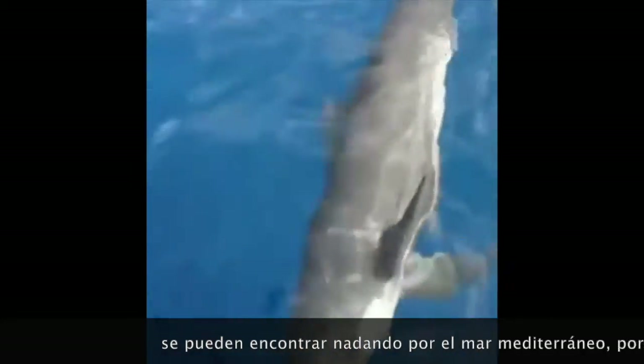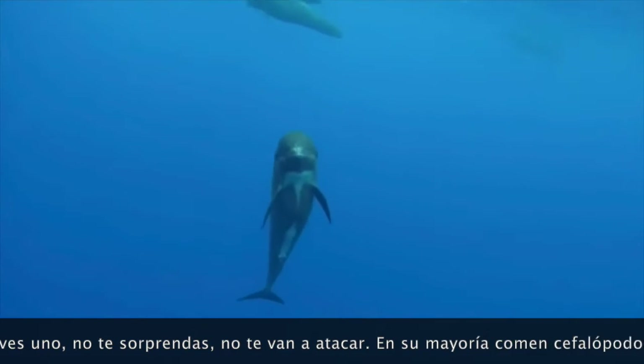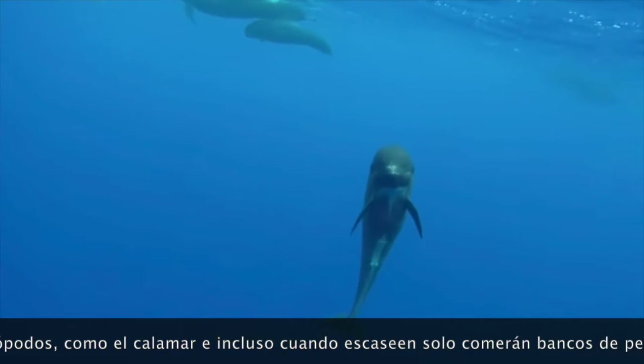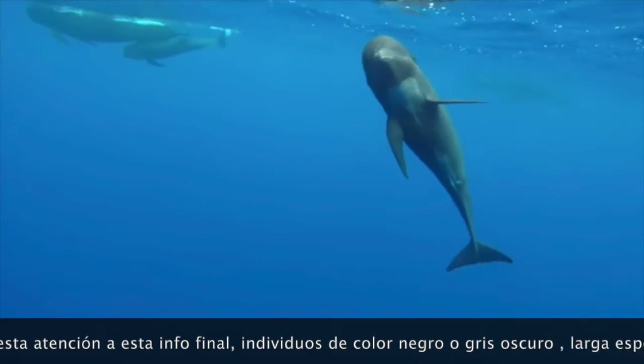They can be found swimming around the Mediterranean Sea — that's where they be. If you see one, don't be surprised. They don't want to attack you. They mostly eat cephalopods such as squid, and even when those are scarce, they will feed on banks of fish.